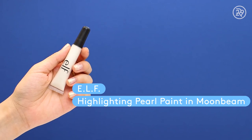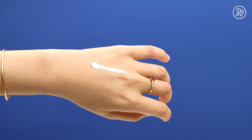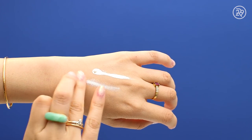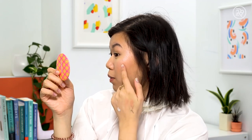On the drugstore side, I have the e.l.f. Highlighting Pearl Paint. It sheers out really nicely — more on the frosty side than the RMS, but it has a little bit of warm shimmer going through it too. Applying with my ring finger, same as before. This one costs $4. One layer is definitely more on the strobe-y side, but I actually really like it — it's layering on top of powder really well. Both are really pretty; it's just personal preference.